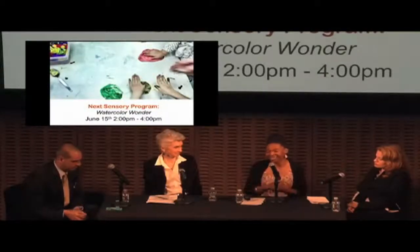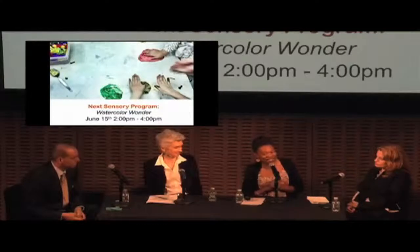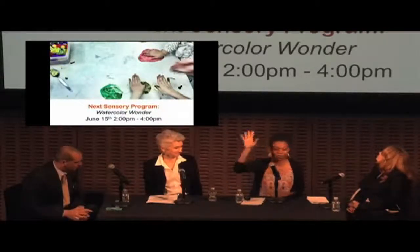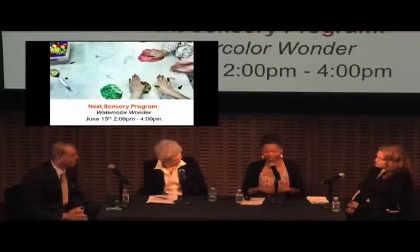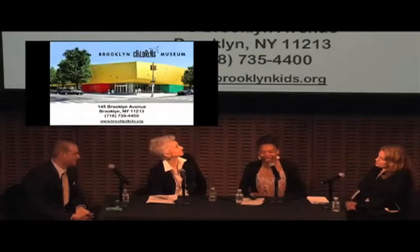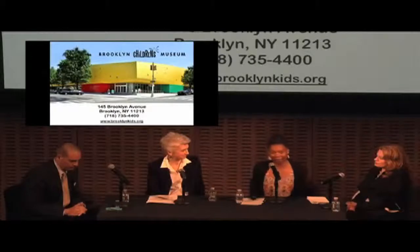Our next sensory program is called Watercolor Wonder on June 15th — we'll have beautiful rain on the walls and lots of different things. Please come out to Brooklyn Children's Museum and visit the whole museum, because I only gave you one tiny piece — the sensory room — and there's so much more in our exhibits and programs. Thank you for your time.